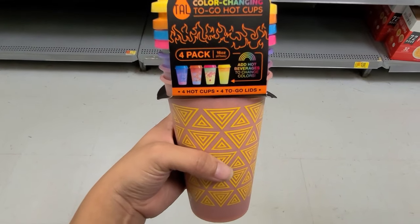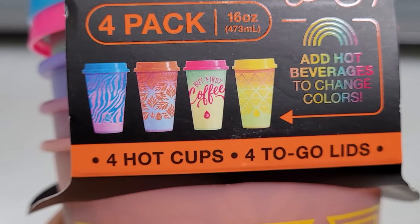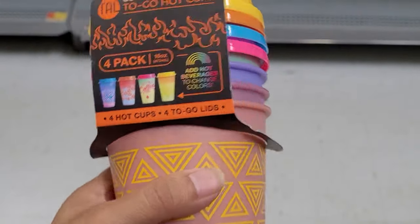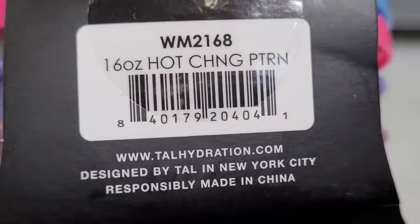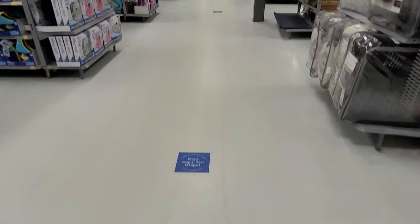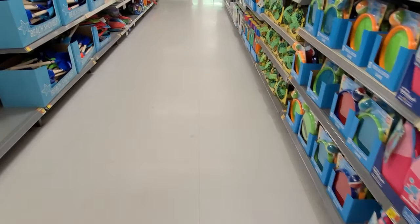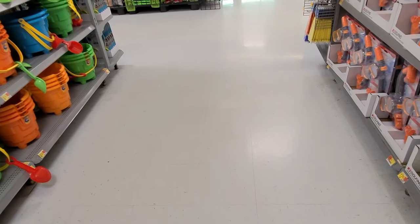I also found this here — no price on it. It comes with 4 cups; you can put hot liquid in it. That's how it comes out. And that one is coming out to be $3. So yeah guys, thank you for watching. Don't forget to like this video and subscribe for more amazing videos. Bye!